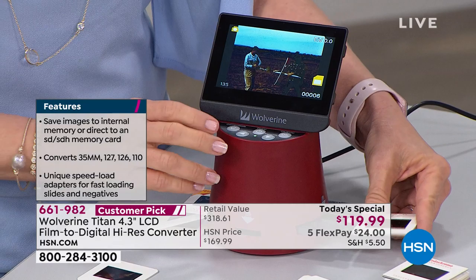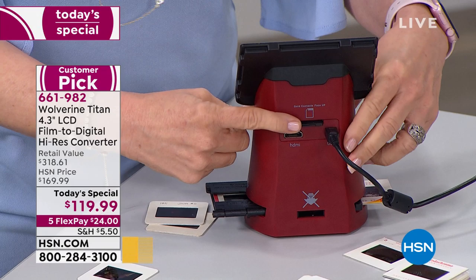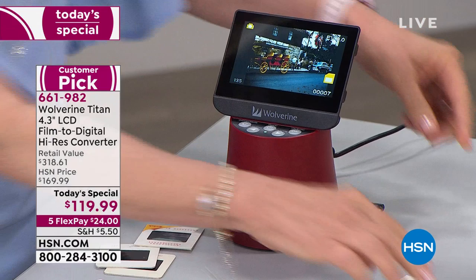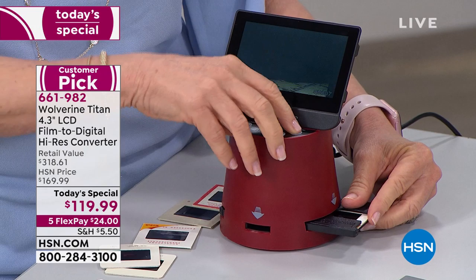It stores on the micro SD card that we're giving you. You pop that in the back, take it out, plug it into your computer, post them on Facebook, print them out. Chances are the 20-megapixel quality is better than the original. You're storing them forever. You can have family and friends over and be looking at this screen, or hook it right up to your TV — plug it in and instantly view what's on them. You can also save them: one, two, three, and it stores permanently.